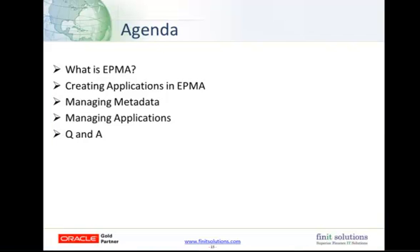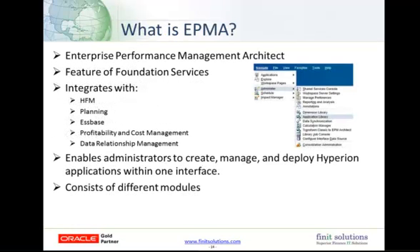For today's agenda, we're going to cover managing metadata with EPMA, focusing mainly on HFM. We'll talk about what exactly EPMA is, how to create applications using EPMA, and how to manage applications in EPMA. An important point to remember is that there are many ways to accomplish tasks in EPMA, so finding the one that works best for your specific situation is the key. I'll turn it over to Christine to lead us off into what is EPMA.